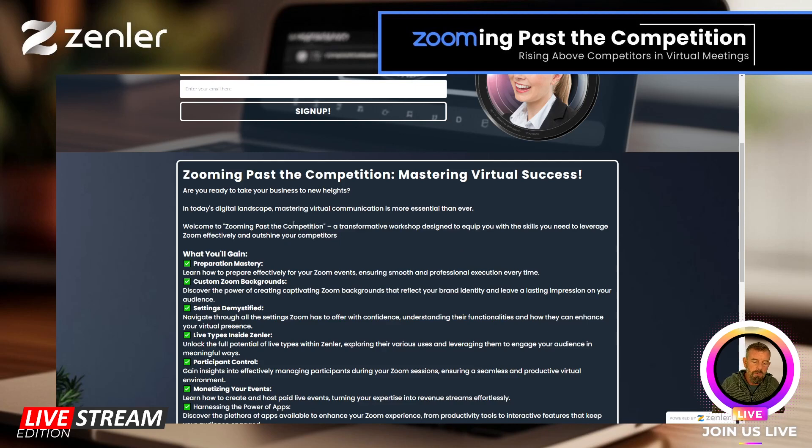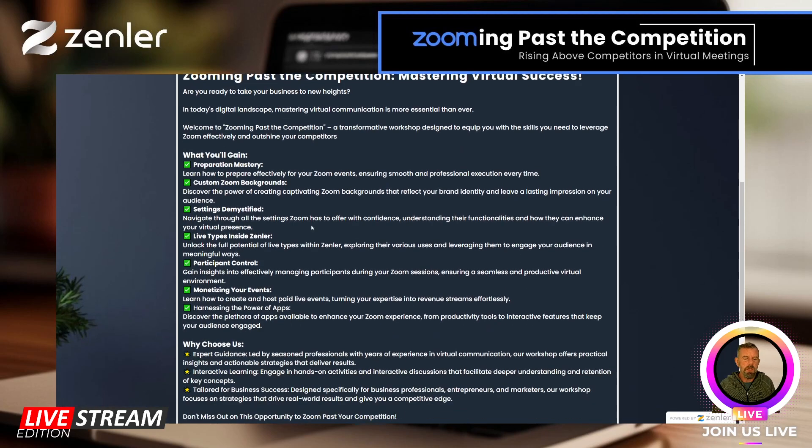We have a lot to cover: preparation mastery, Zoom backgrounds, settings inside Zoom demystified, live types inside Zenler — what they are and what they're used for — participation control, and monetizing your event using Zenler's paid feature, as well as courses and dropping live classes.